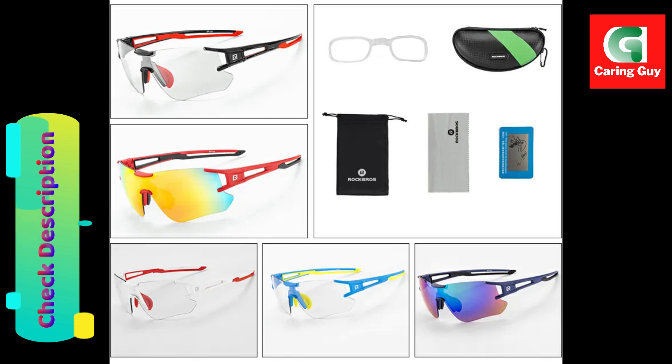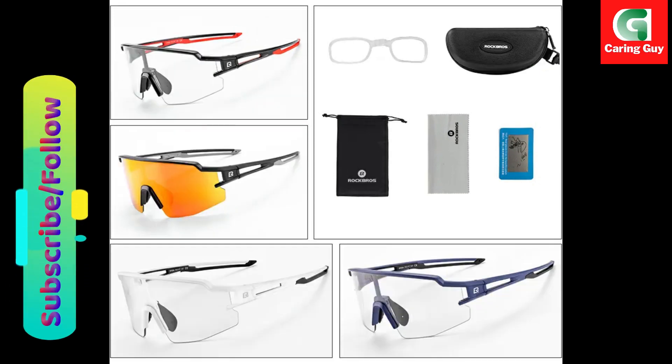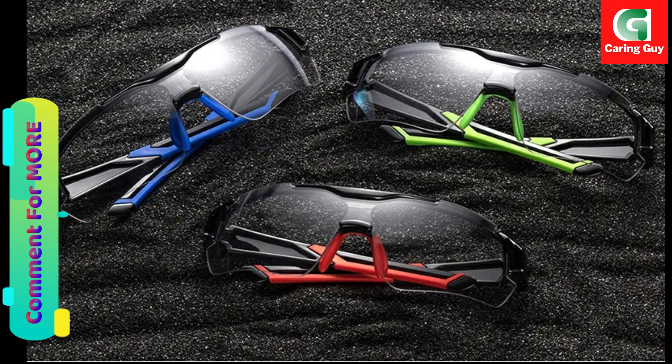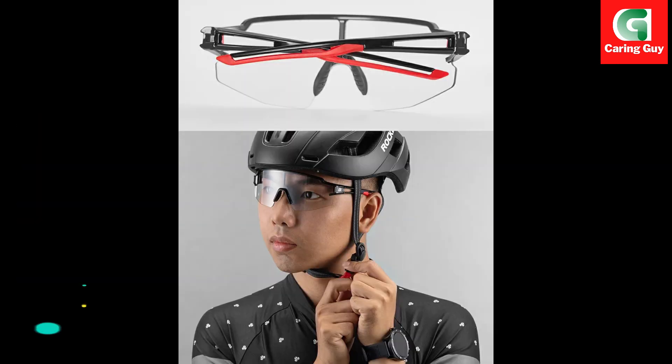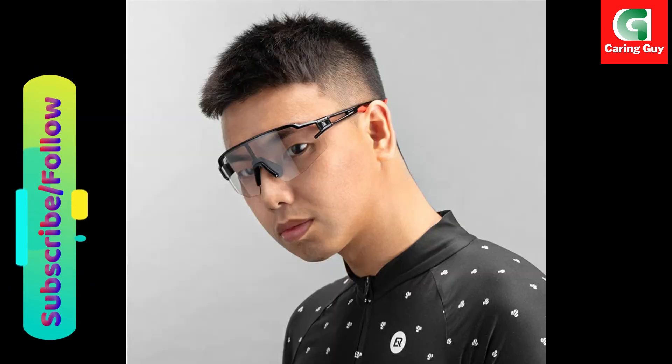Real test UV 400 anti-UV protection. Packing list: one original Rock Bros glasses bag, two original Rock Bros glasses cloth, three original Rock Bros bicycle glasses, four original Rock Bros glasses case, five original Rock Bros glasses myopia insert frame.